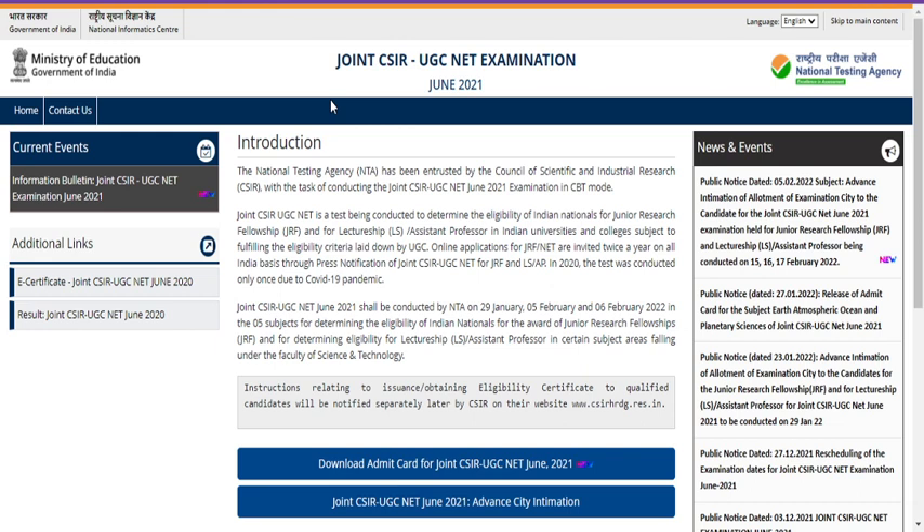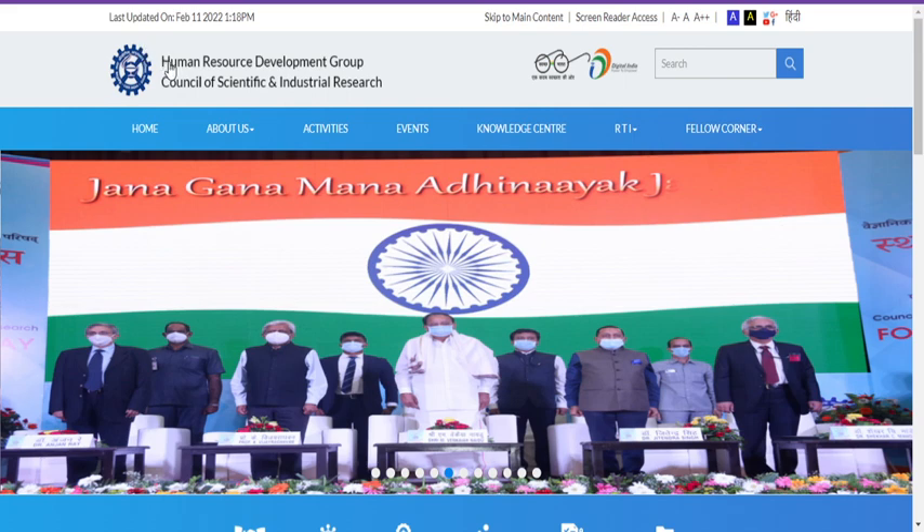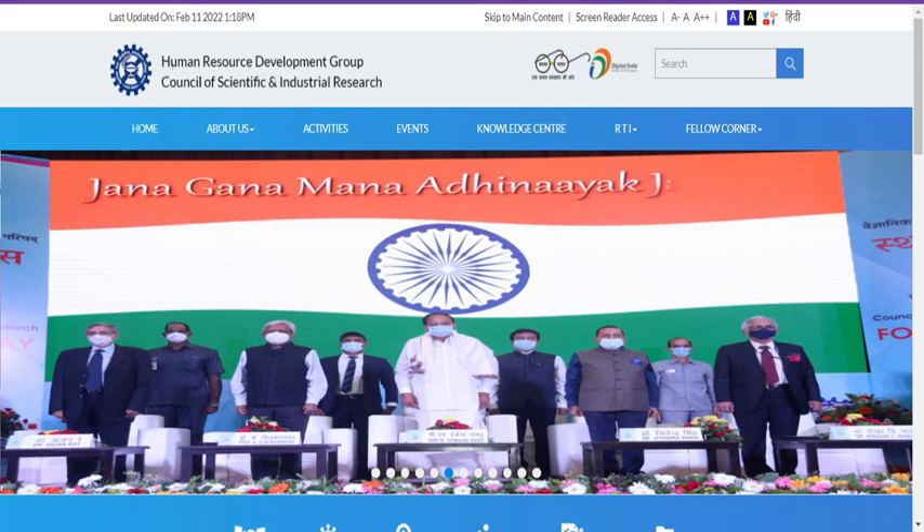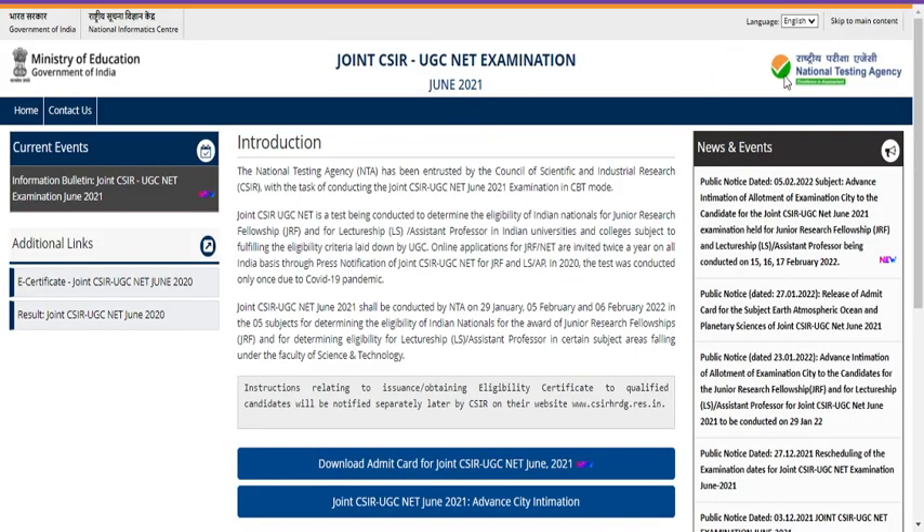Before entering into knowing the minimum mark, let me clarify who decides this minimum mark. This National Testing Agency only will decide this minimum mark, that is nothing but the cutoff mark. Previously the exam was under the control of the Human Resource Development group, Council of Scientific and Industrial Research, but from 2019 onwards NTA has taken the responsibility and they also converted the examination into a computer based test.